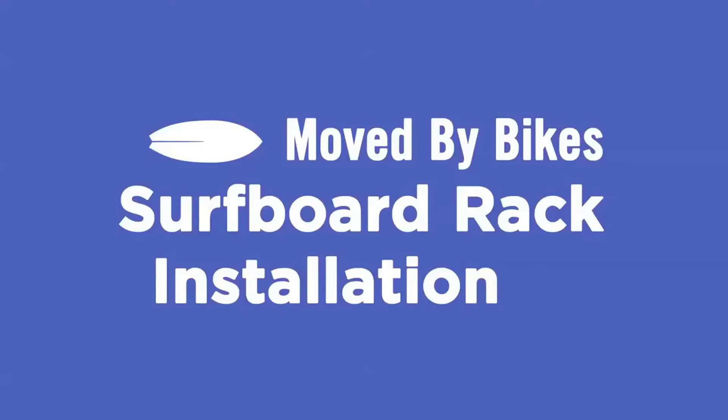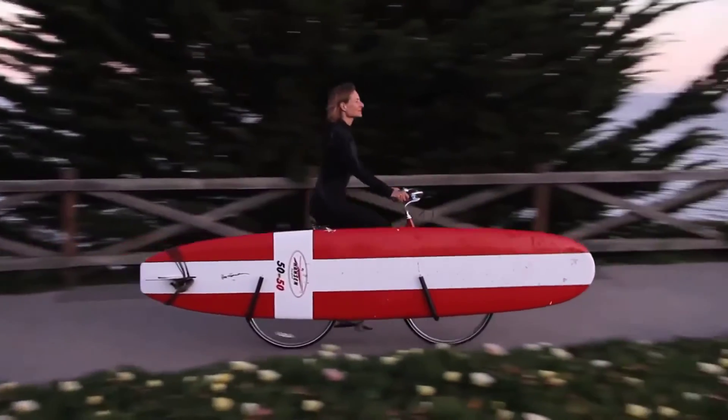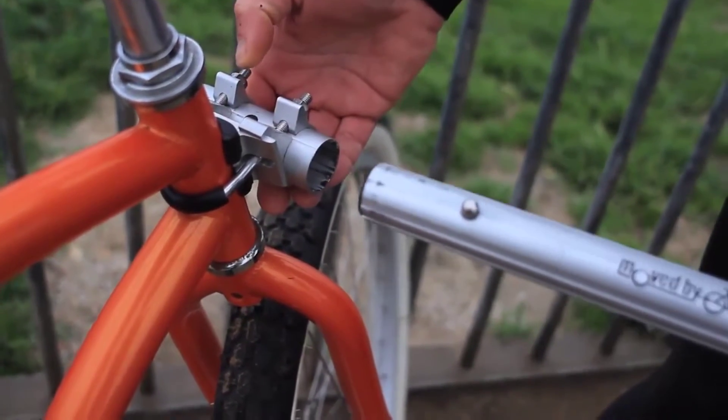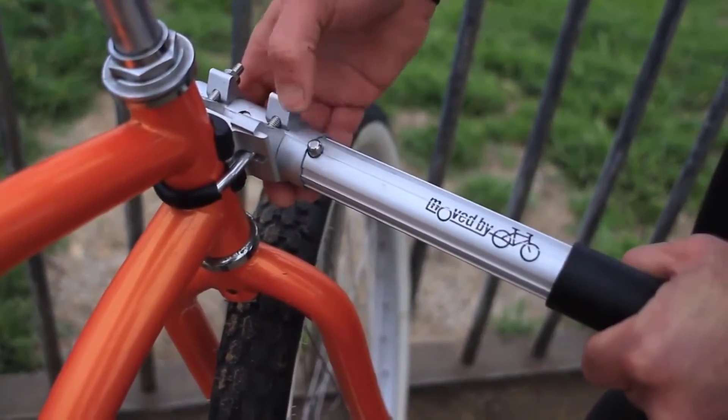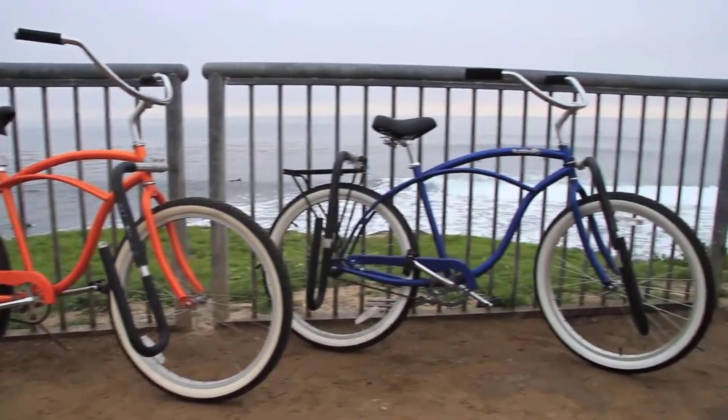Number 3: bike racks. Gear up your two-wheeler with these rear-mounted surfboard bike racks from Moved by Bikes, designed to fit most bicycles on the market. They're stable, versatile, and easy to set up, allowing you to safely transport just about any surfboard, from short to long.